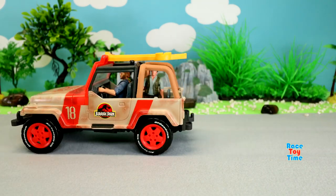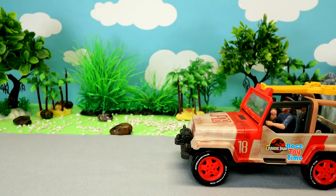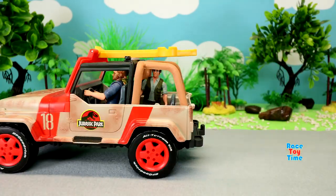Hi guys, Rusty Time here. Today I'm going to show you some Jurassic World Dinosaur toys.